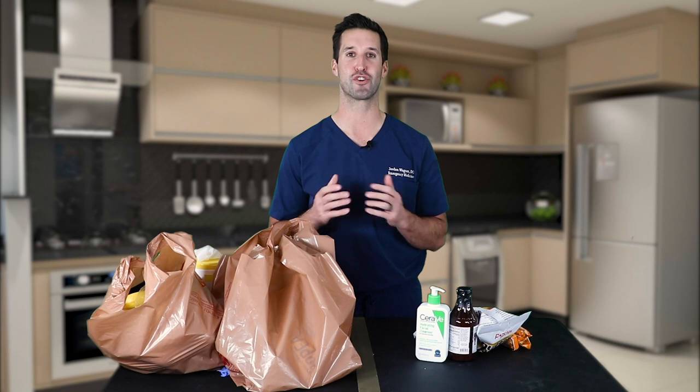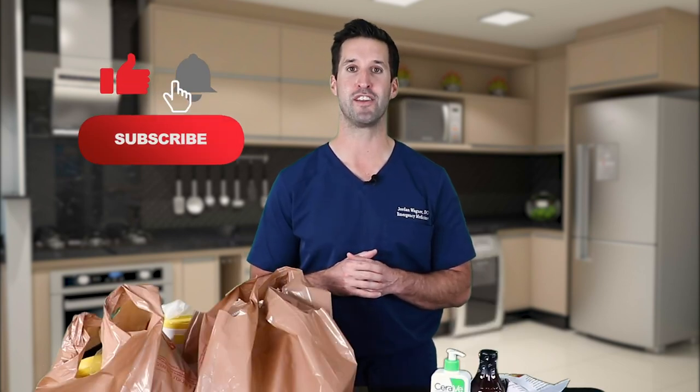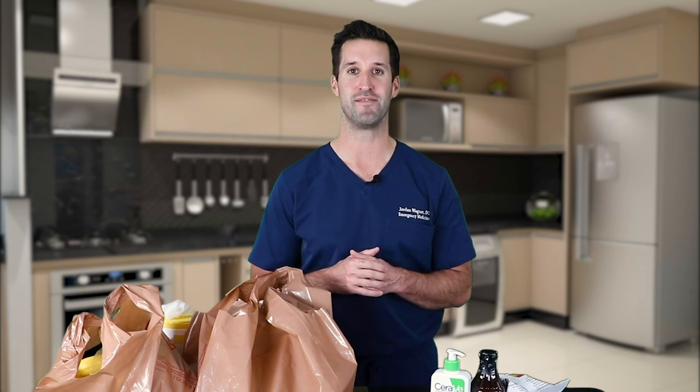That's been disinfecting groceries 101 with me, Dr. Wagner. I hope I answered some of the questions you had about how to take care of your groceries. If you have any comments about cleaning groceries, or if you've seen unique things at the grocery store, please leave a comment below. Also leave a comment if you have any other medical questions you'd like me to make a video about. Please hit the subscribe button, turn your bell notifications on, and hit that like button. Thank you for watching and stay healthy, my friends.